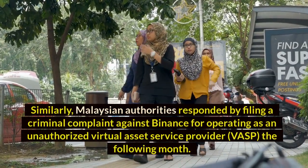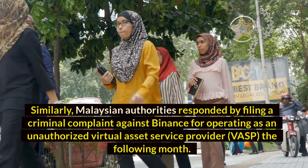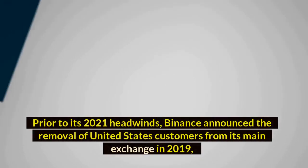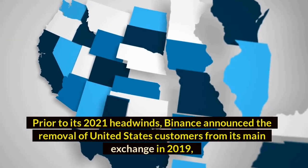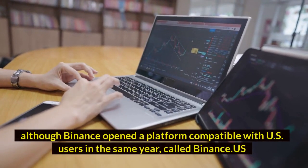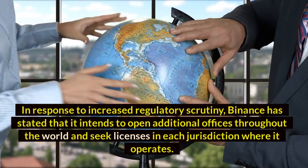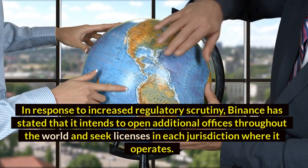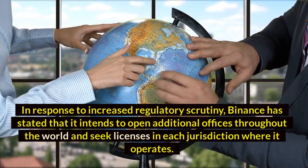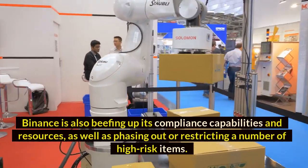Similarly, Malaysian authorities responded by filing a criminal complaint against Binance for operating as an unauthorized virtual asset service provider. Is Binance banned in the United States? Prior to its 2021 headwinds, Binance announced the removal of United States customers from its main exchange in 2019, although Binance opened a platform compatible with US users in the same year, called Binance US. In response to increased regulatory scrutiny, Binance has stated that it intends to open additional offices throughout the world and seek licenses in each jurisdiction where it operates. Binance is also beefing up its compliance capabilities and phasing out or restricting a number of high-risk items.